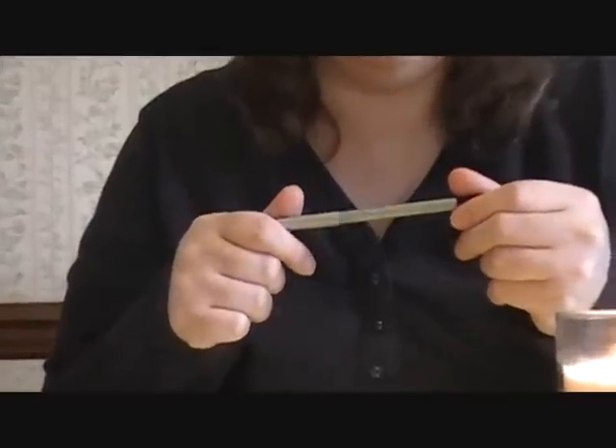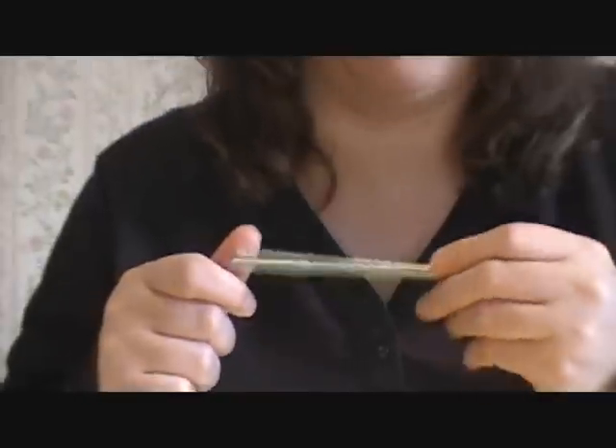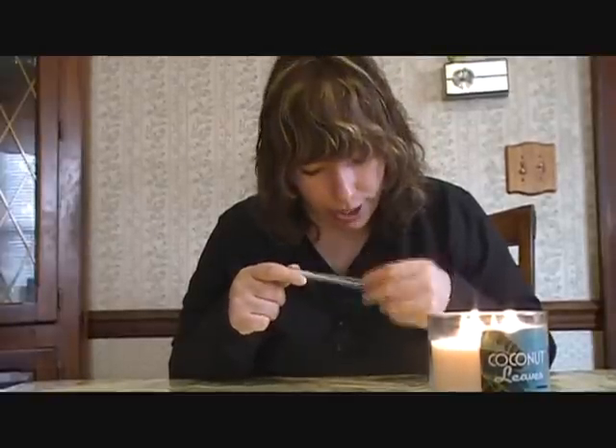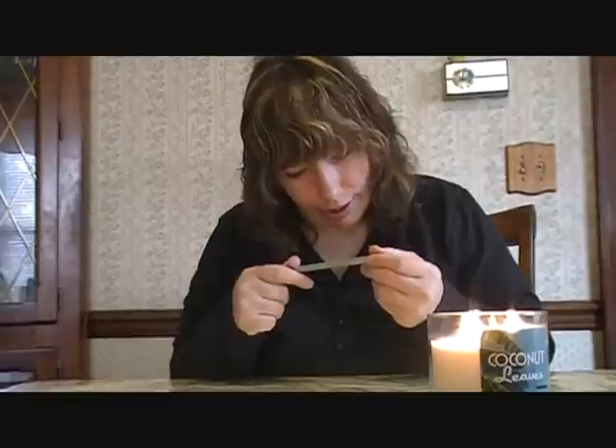Then, by Mally, this is her Midnight Eyeliner. It's great. It goes on so smoothly, whether you like a wide line or a thin line. It goes in your water line as well as your tight line. It's by Mally, and it's the Evercolor Starlight Liner in Midnight. Love that.